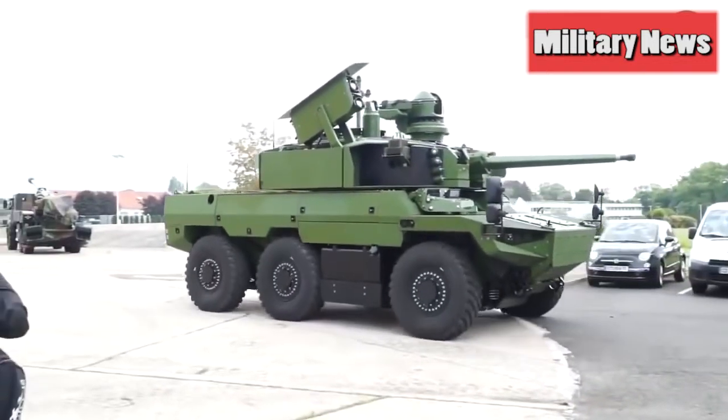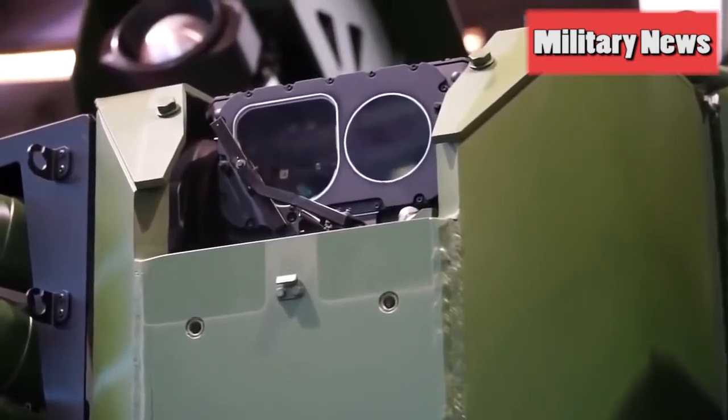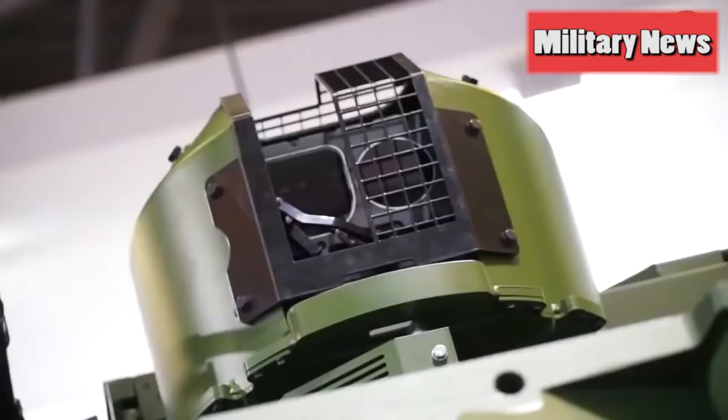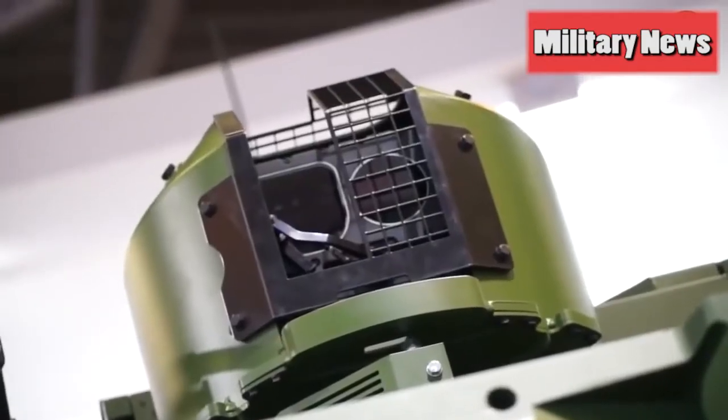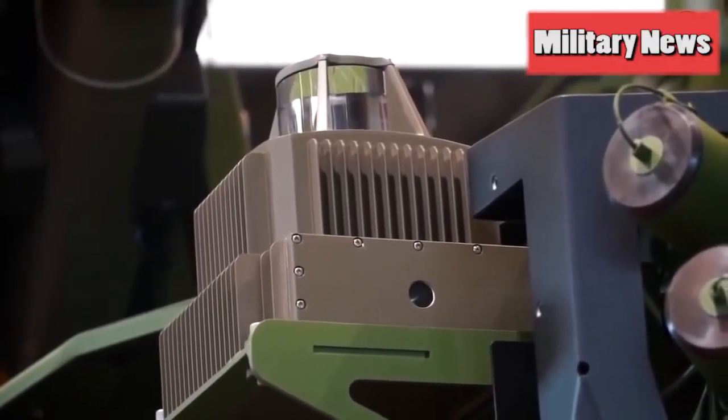The remote controlled machine gun will hit threats up to about 13,000 feet away. Designed for reconnaissance and combat behind enemy lines while collecting intelligence, it is loaded up with serious armor, hard-hitting weapons, advanced optics, three periscopes and much more.